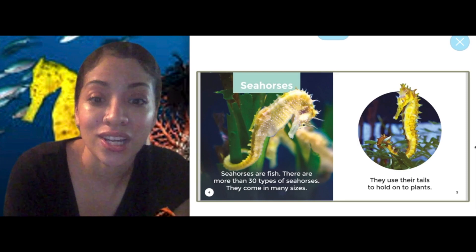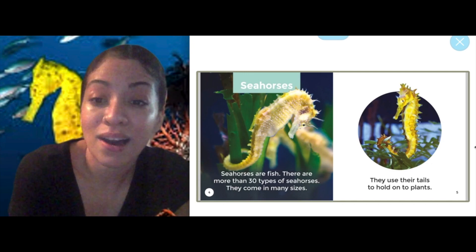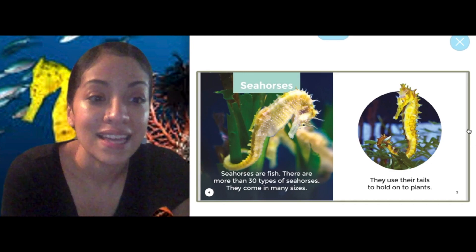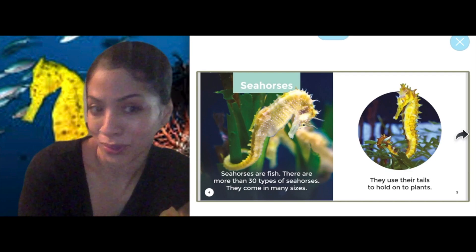Seahorses are fish. There are more than 30 types of seahorses. They can come in many sizes. They use their tails to hold on to plants.